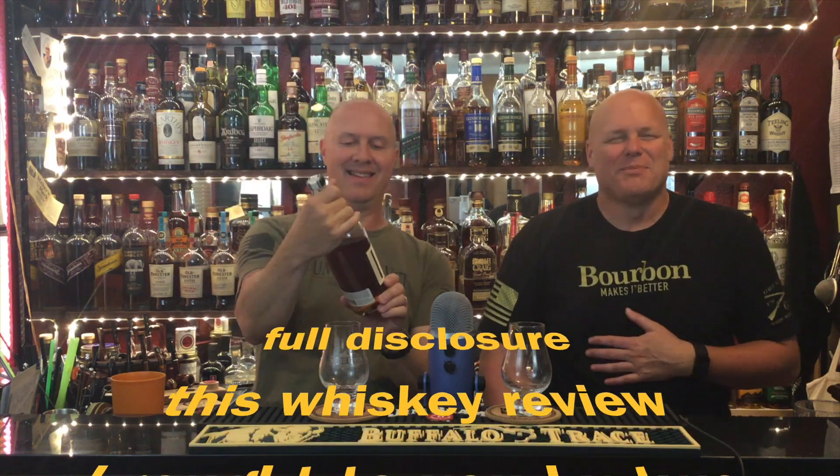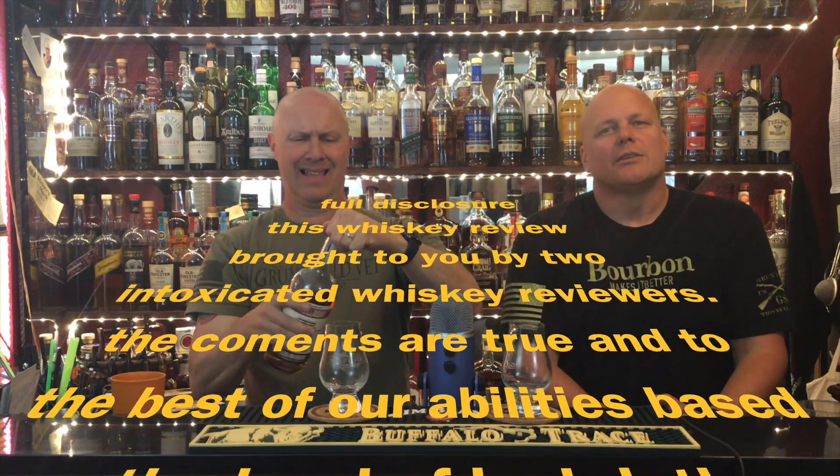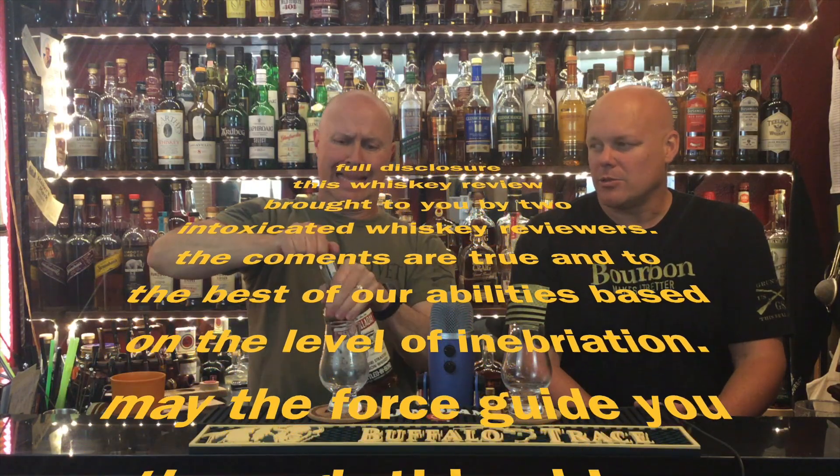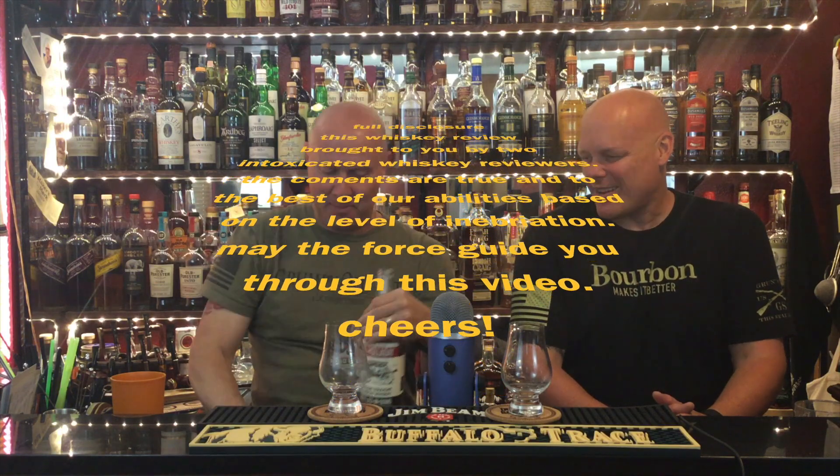Hey everybody, welcome back to Durman's Bourbon. I am Josh, I am Joe. Today we're going to do a review of a Missouri straight bourbon whiskey. It's Bald Holiday — it's a bottled-in-bond, so it's 100 proof, six years old. Joe's having some problems getting the cap off — turns out it's a screw top. It was lent to us by a co-worker, thank you very much.